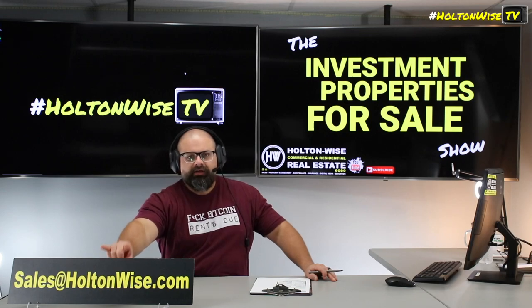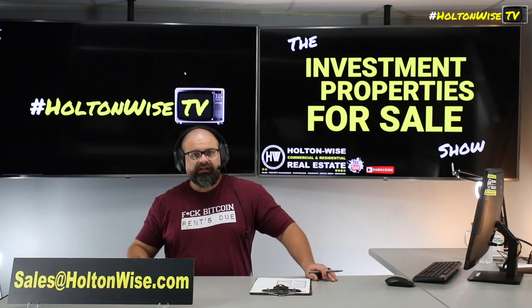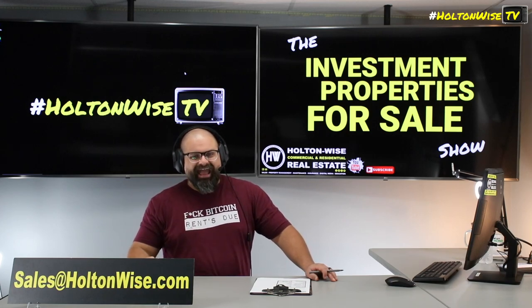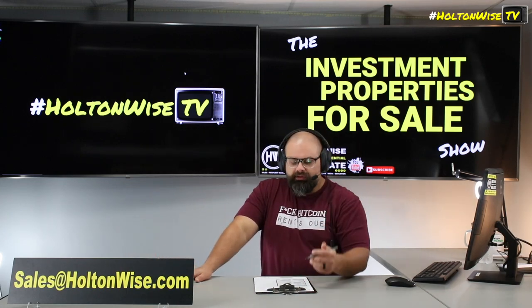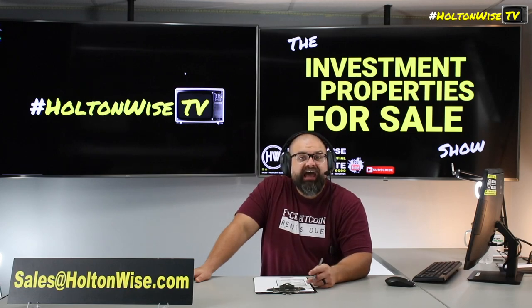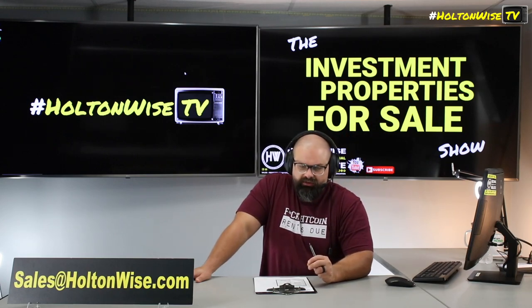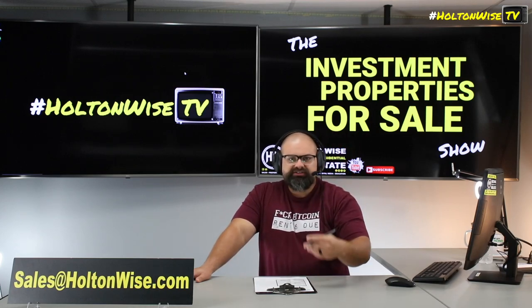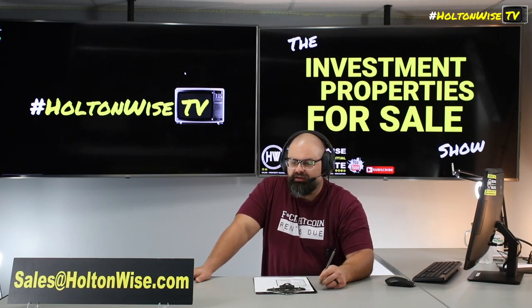With all that said, if you'd like to make an as-is cash offer on this property, send it to my team at sales@holtonwise.com. If you or your contractor want to tour the property first, email sales@holtonwise.com and we'll give you the information on how to access it. If you want to invest in Toledo but don't have enough cash for a cash offer, we have a ton of investor-focused lenders — including foreign national lenders for Canadian investors, folks in Singapore, and other countries.